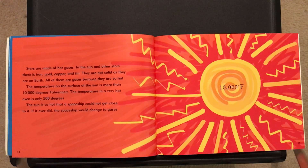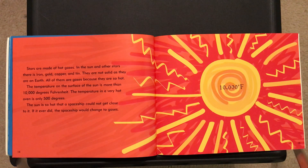Stars are made of hot gases. In the sun and other stars, there's iron, gold, copper, and tin. They are not solid as they are on earth — all of them are gases because they are so hot. The temperature on the surface of the sun is more than 10,000 degrees Fahrenheit. The temperature in a very hot oven is only 500 degrees. Most of the time when we cook things at home it's between 300 and 400 degrees, but the sun is over 10,000 degrees. We can't even begin to imagine that.